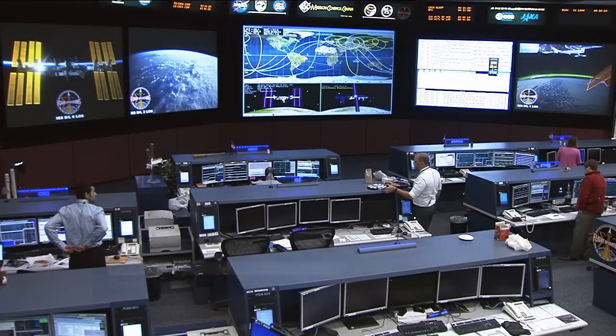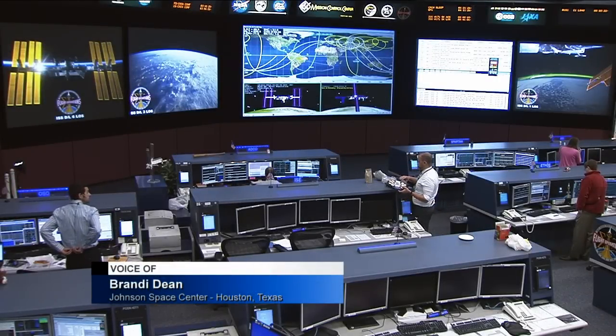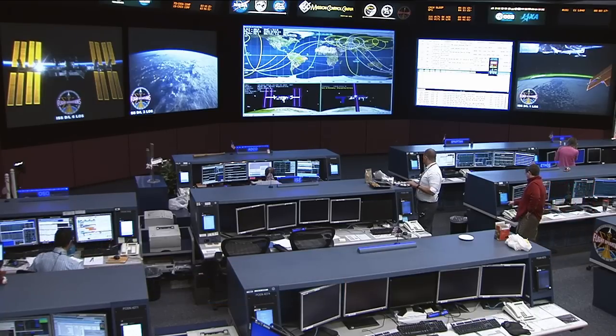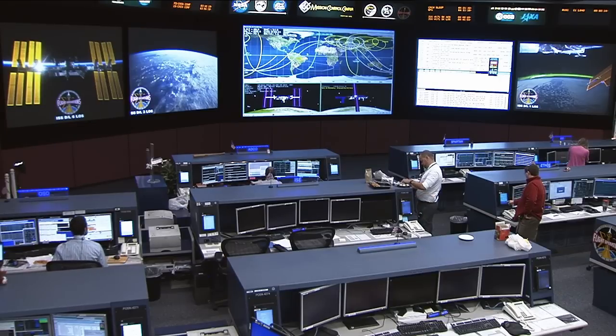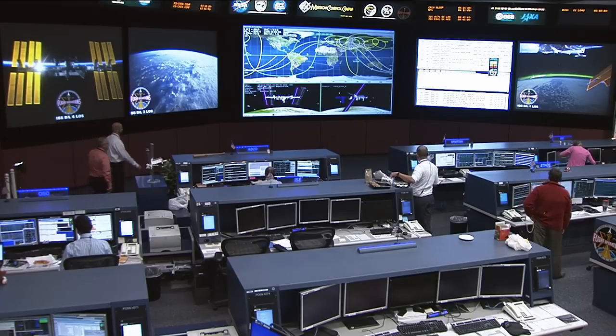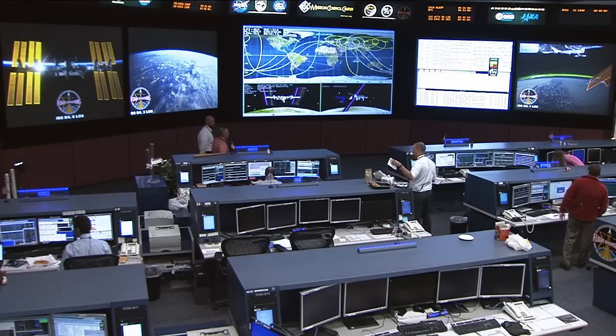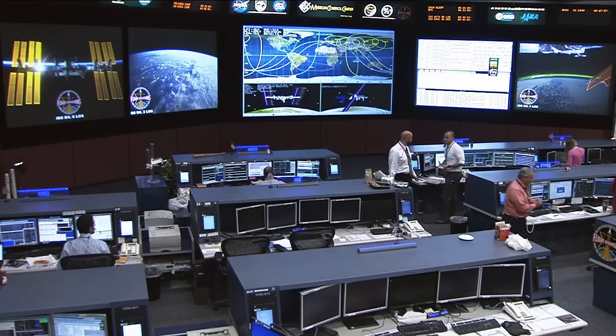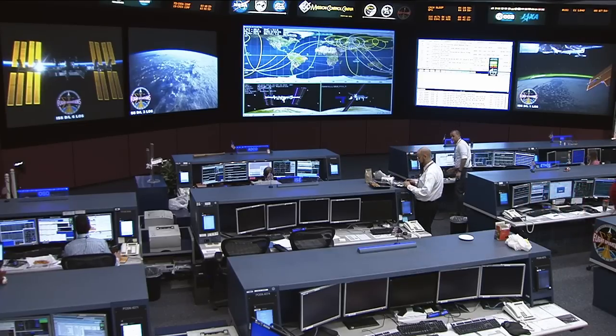For space station crew members, the football-sized orbiting laboratory is their home away from home for six months or even a year. It's where they live and work, and therefore their spacecraft must be comfortable and efficient. That's where the Human Factors Group at Johnson Space Center comes in. Lori Meggs, a colleague at NASA's Marshall Space Flight Center in Alabama, spoke with a human factors engineer about the habitability investigation, which is collecting observations about the relationship between crew members and their environment and whether a mission's duration impacts how much space crew members need.